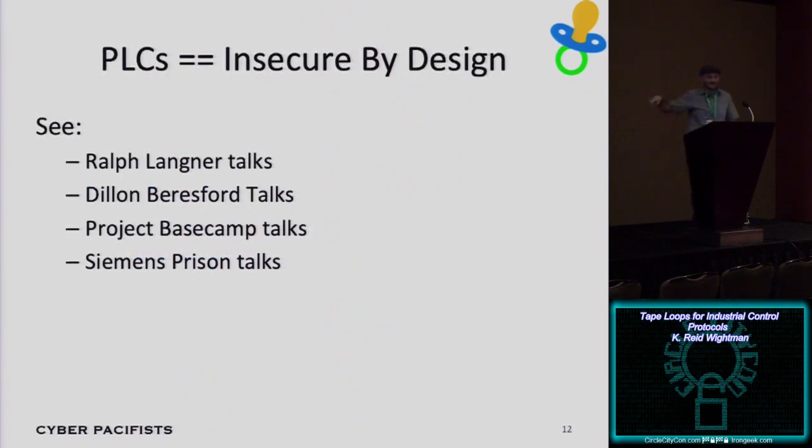PLCs are insecure by design. These things were originally designed and deployed in the 1970s and really haven't changed since — the first PLC was installed around 1970 by General Motors. If IT security is about 10 years behind where it needs to be on the defensive side, ICS security is 44 years behind. There have been tons of talks about PLC insecurity over the years — Ralph Langner analyzing Stuxnet, Dylan Beresford's talk on Siemens PLCs that DHS initially tried to pull, and Project Basecamp where we owned a whole bunch of different field devices.